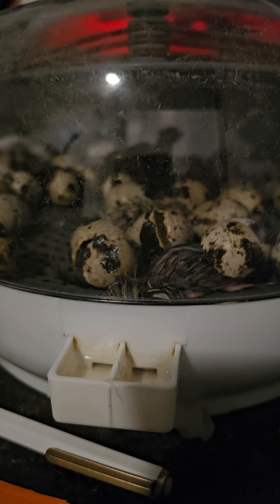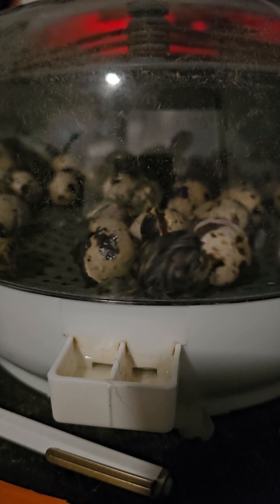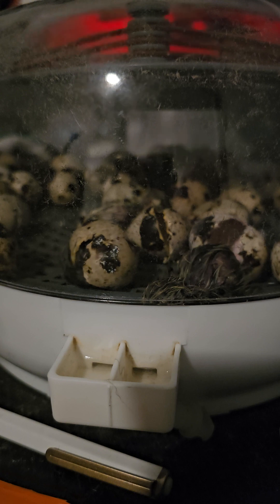Maybe next time I'll go live. I've got another 70 eggs that I've got to put in here from our own quail, so maybe we'll go live with that next hatching when that happens.